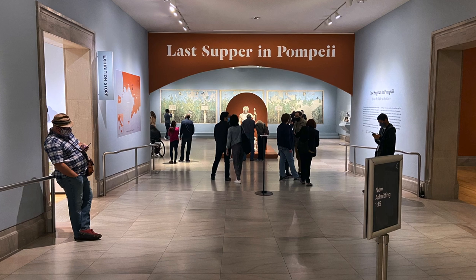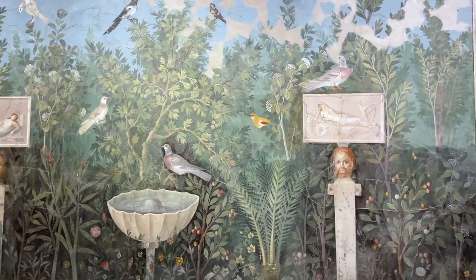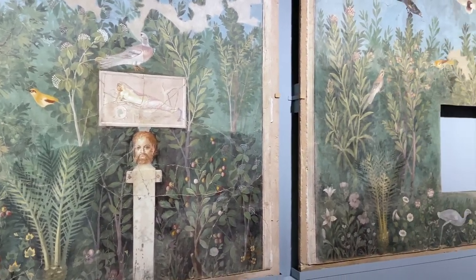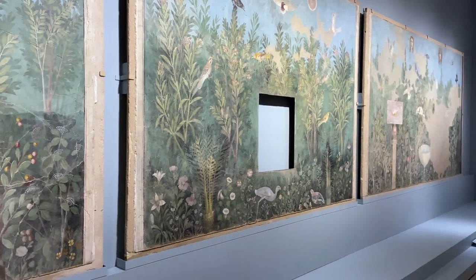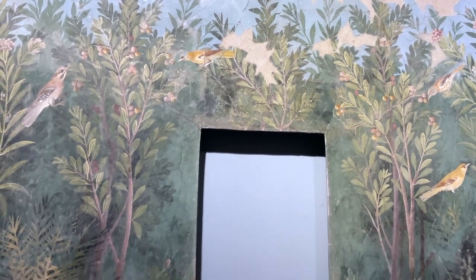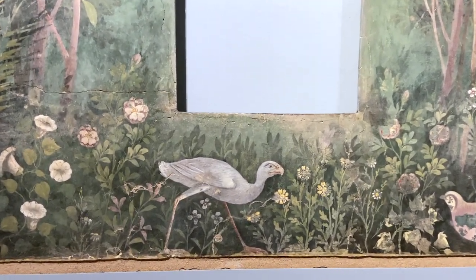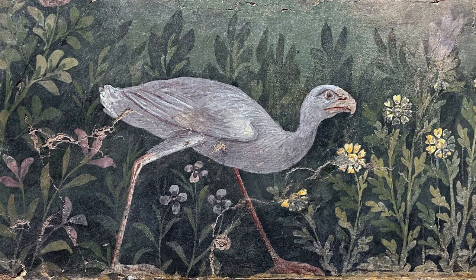What really draws me into the show is what is behind Bacchus — three frescoes that were in the dining area of a Roman home in Pompeii. I find them really beautiful and colorful, filled with so much life: birds, flowers, and plants. My favorite part is the middle fresco, which at the bottom has this really grumpy-looking bird, which I find very delightful.